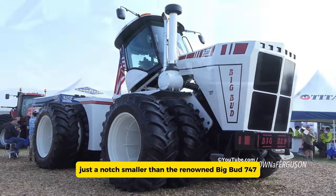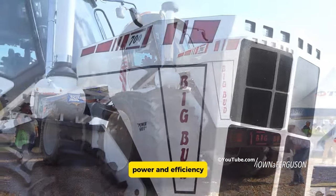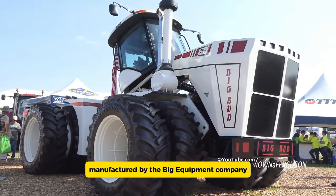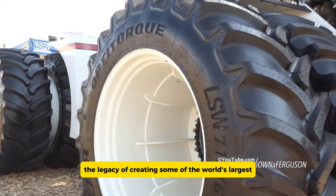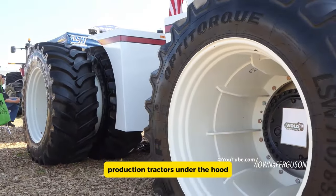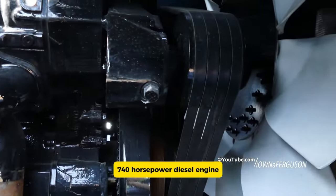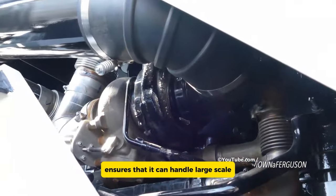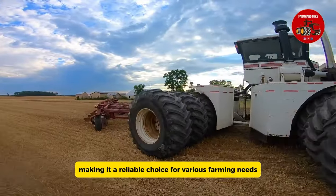The Big Bud 740 is a big farm tractor, just a notch smaller than the renowned Big Bud 747. Known for its impressive size, power, and efficiency, it continues the tradition of the Big Bud series manufactured by the Big Equipment Company based in Havre, Montana, USA, carrying forward the legacy of creating some of the world's largest production tractors. Under the hood, the Big Bud 740 boasts a powerful 740-horsepower diesel engine, making it ideal for demanding agricultural tasks. Its four-wheel drive ensures it can handle large-scale farming operations with ease.